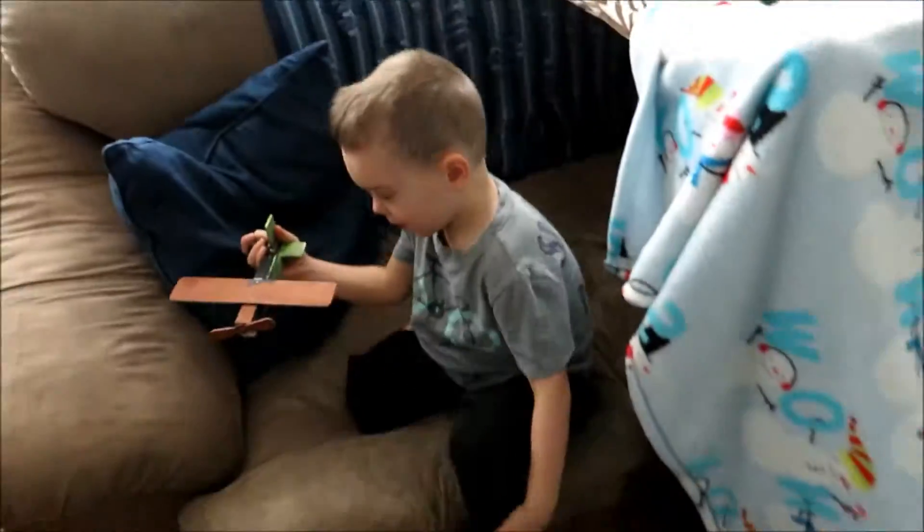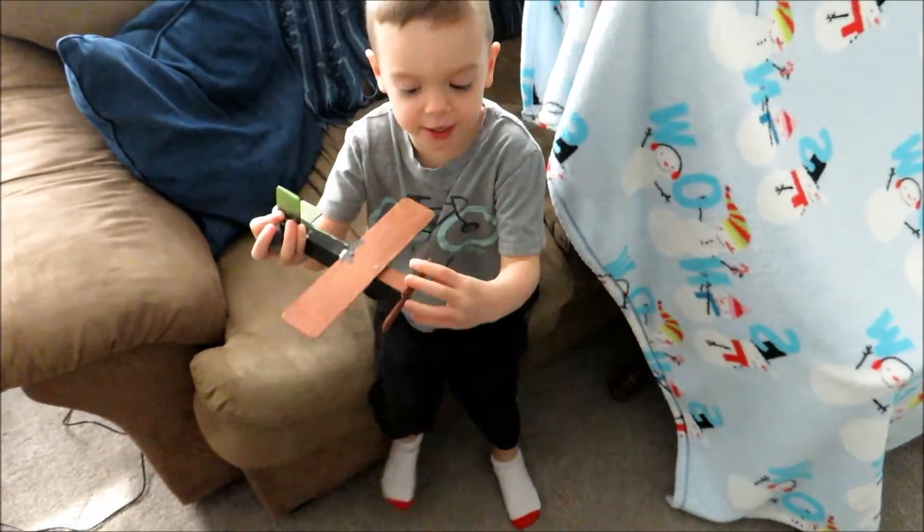It's getting higher! Whee! Is that what you made?